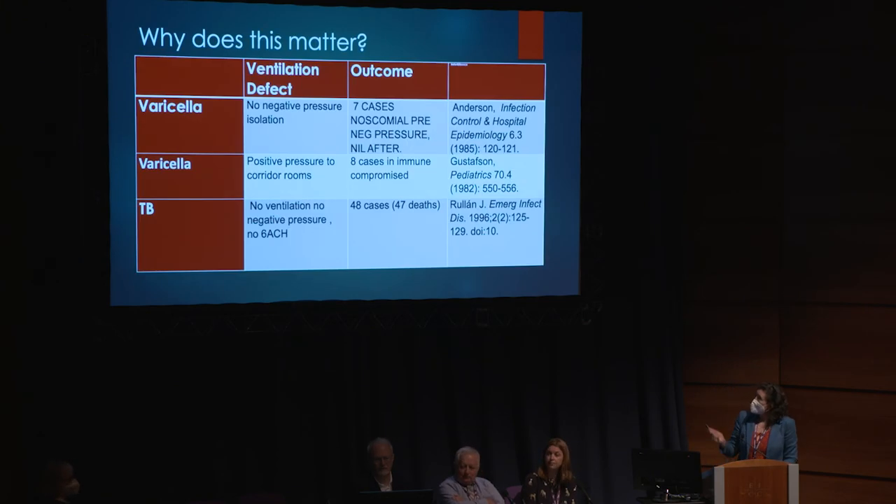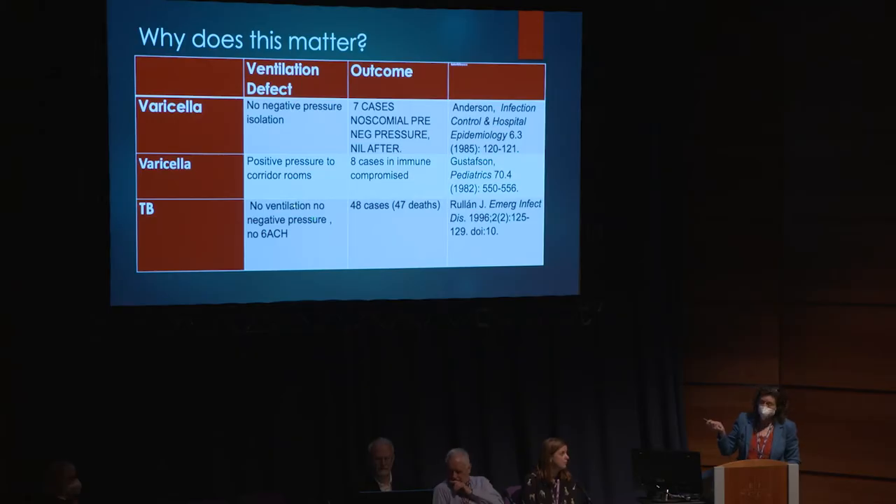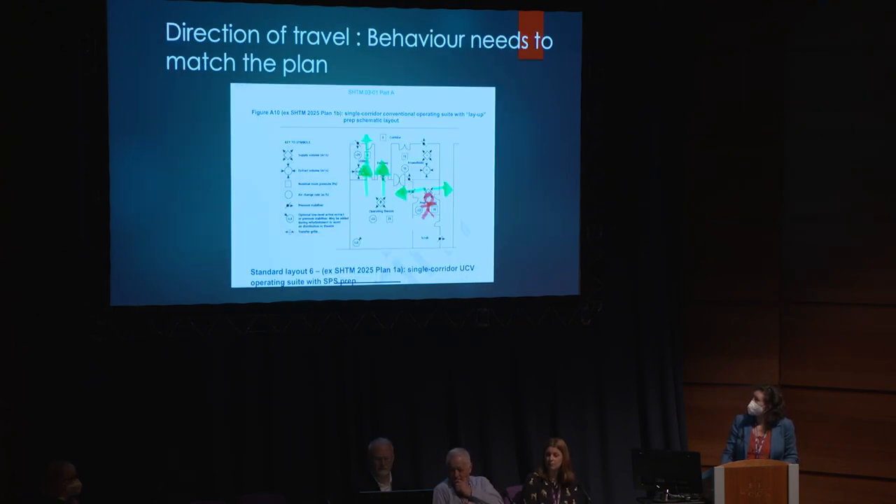Does it matter? Yes, of course it matters. We have experience of when it goes wrong: varicella outbreaks, a very resistant TB outbreak in Spain, and a very important paper on HIV patients with 47 deaths because there was no ventilation, no negative pressure, not even 6 ACH. It matters.